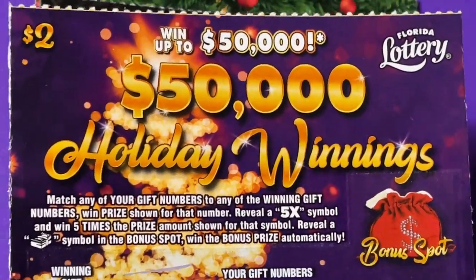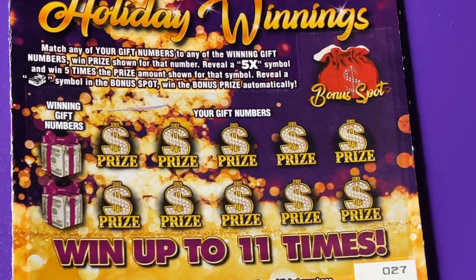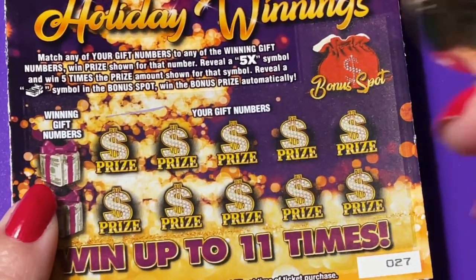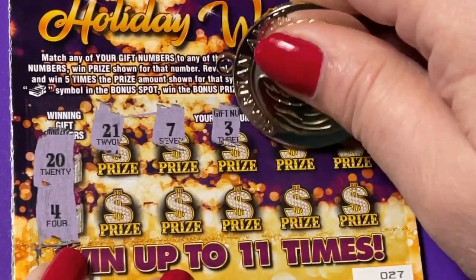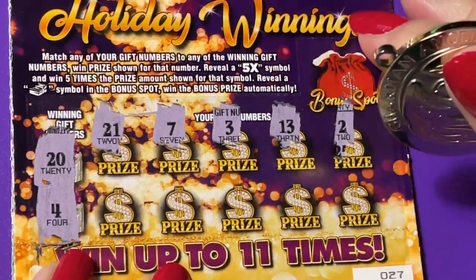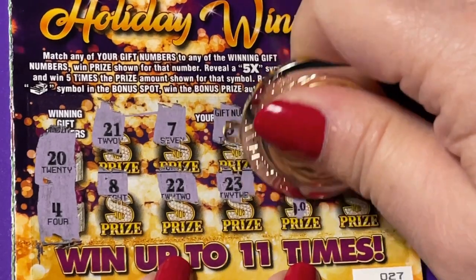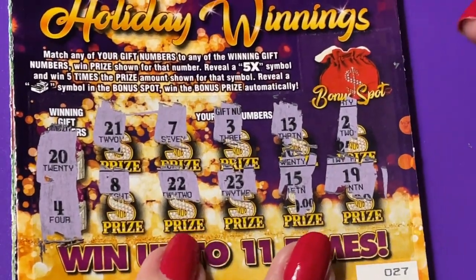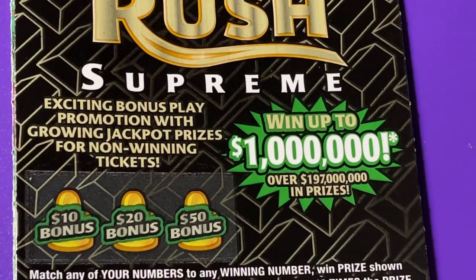This is the two dollar ticket of Holiday Winnings. Let's see what we can find here. The one dollar ticket number was 289 and this ticket number is 27. We're looking for a 20 or a 4. We found 21, 7, 3, 13, a 2, 22, an 8, 22, 23, 15, and 19. Let's check the bonus spot — candy cane. No winner there. Bah humbug on those.